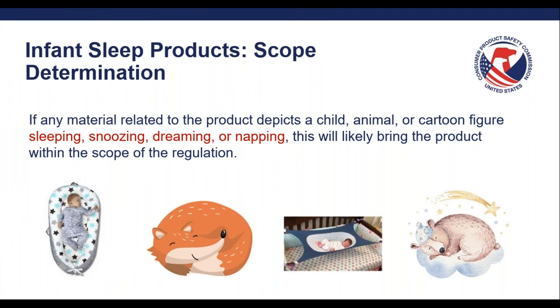A couple more thoughts on scope determination. When looking at products in this category, we're thinking about products with certain types of themes such as sleeping, snoozing, dreaming, or napping. There could be a situation where, as a manufacturer, you didn't intend for the product to be an infant sleep product, but if you're using these types of themes in your product, that might send mixed signals to the consumer. Like if you're showing a cute bear sleeping, caregivers may believe it is a safe place to put their baby down to sleep when that wasn't necessarily your intent. Even subtle design choices like this can make a huge difference in how a product is perceived and how consumers view your product.